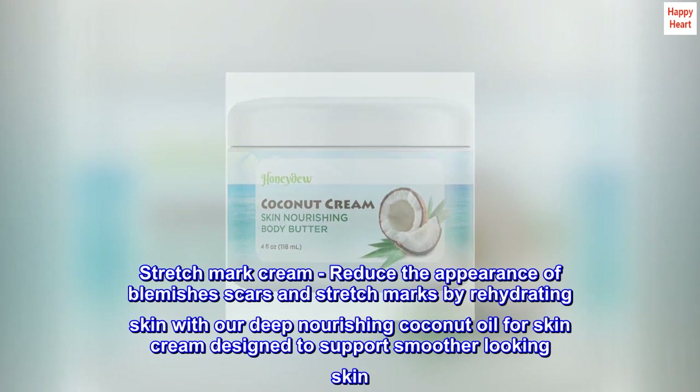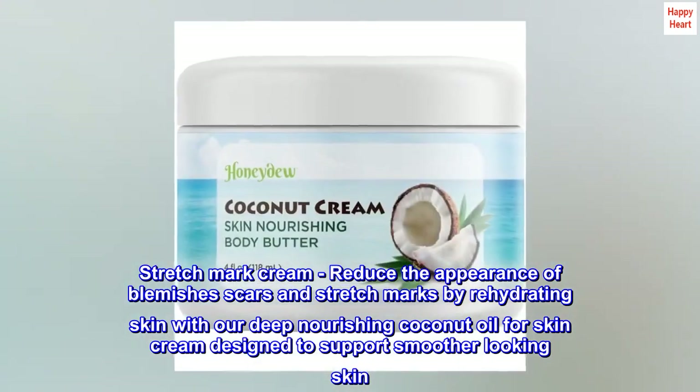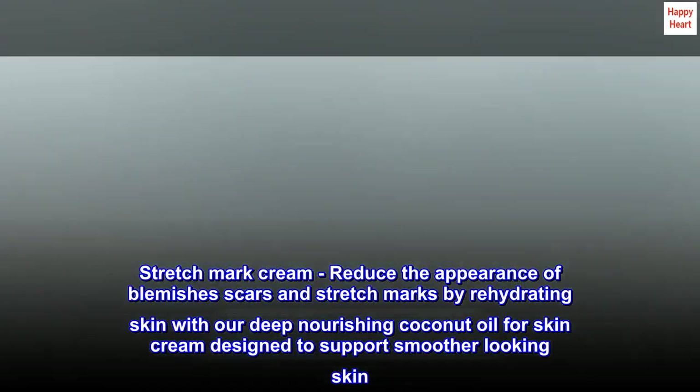Stretch mark cream. Reduce the appearance of blemishes, scars and stretch marks by rehydrating skin with our deep nourishing coconut oil for skin cream, designed to support smoother looking skin.